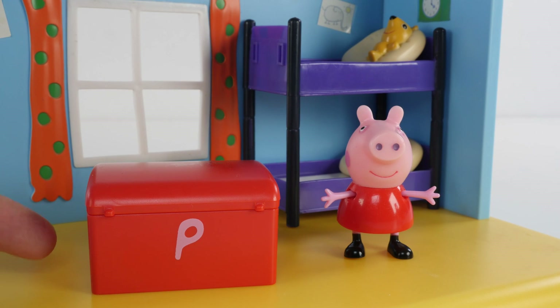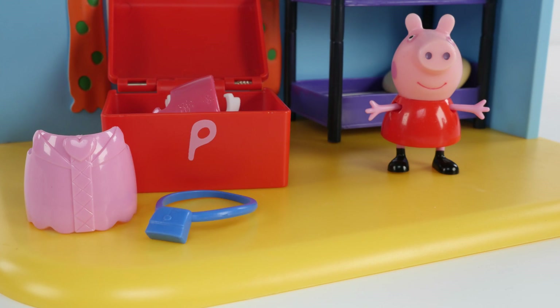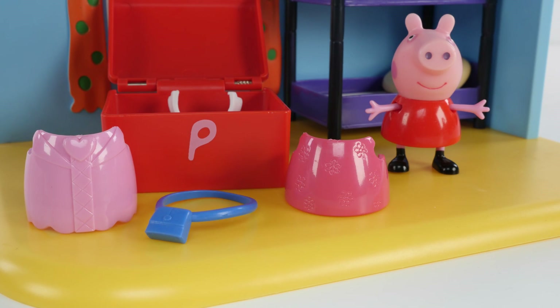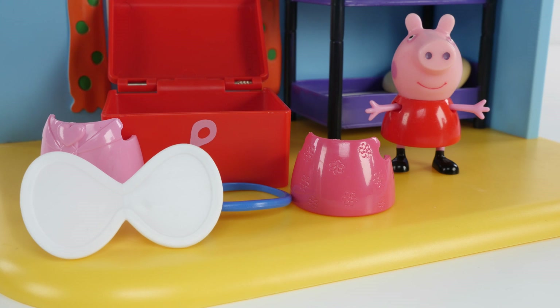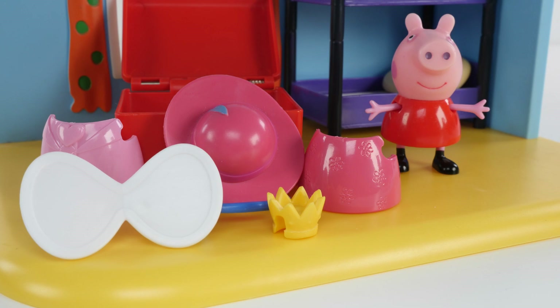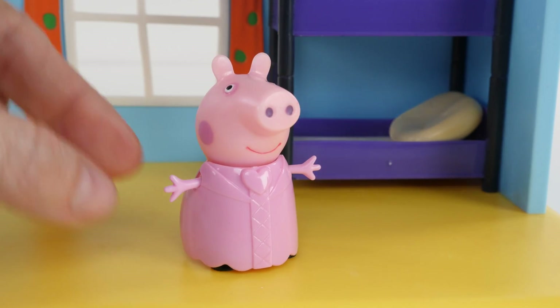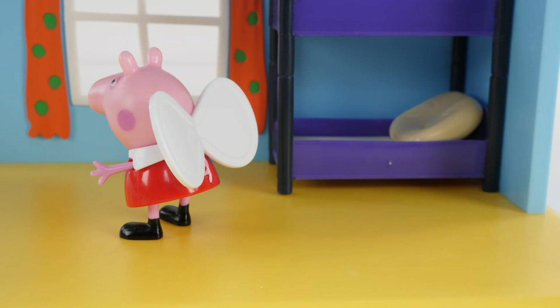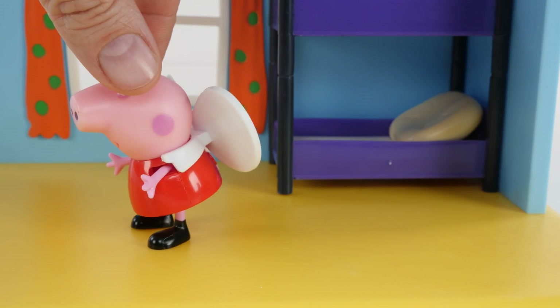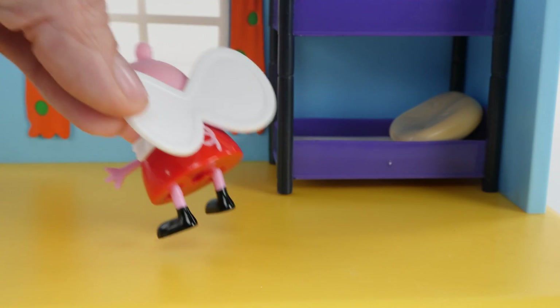Peppa has a red trunk in her bedroom. Let's open it up and see what's inside. A pink dress. A blue purse. A dark pink dress. White wings. A yellow crown. A dark pink hat. Here's Peppa in her light pink dress. Doesn't she look cute? Now Peppa's wearing her white wings. She flew away. Come back Peppa.